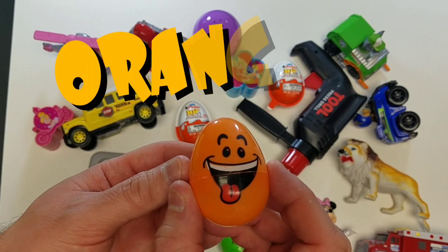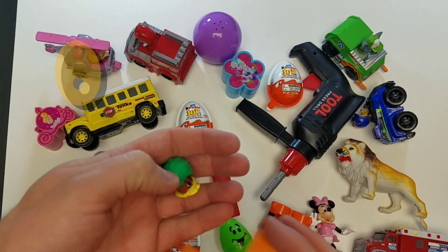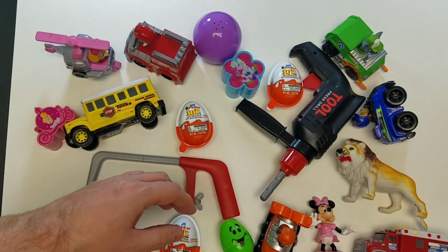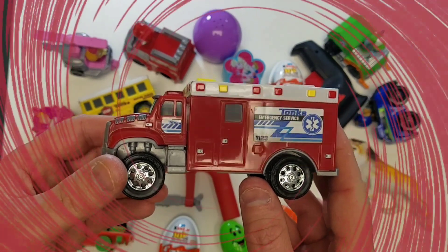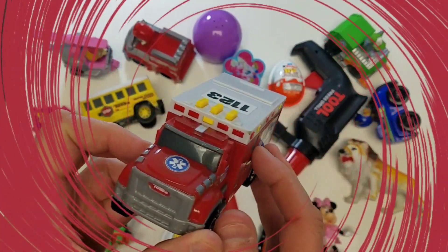All right, let's take a look at what we got in our toy surprise - Shopkins! What else do we have up next? Let's take a look at our firetruck. Fire trucks are red, the color red!